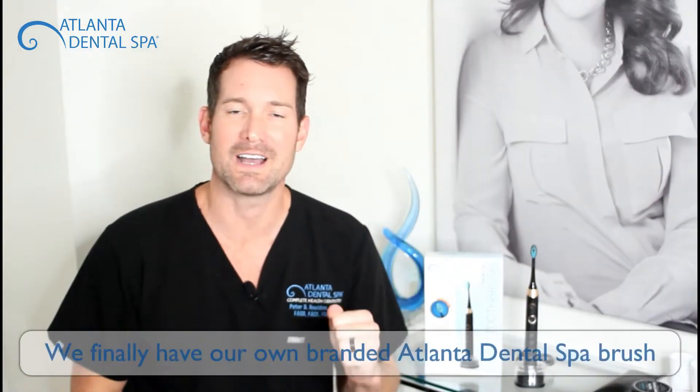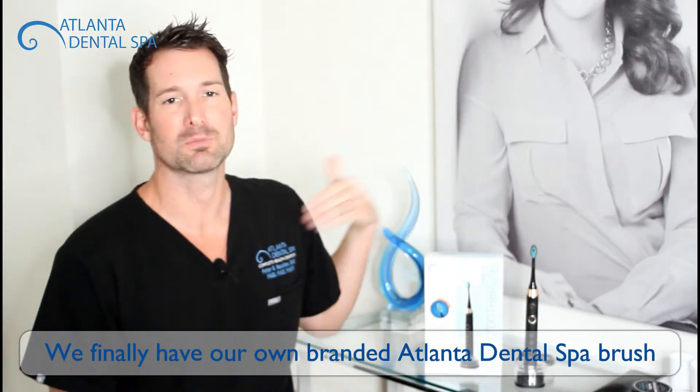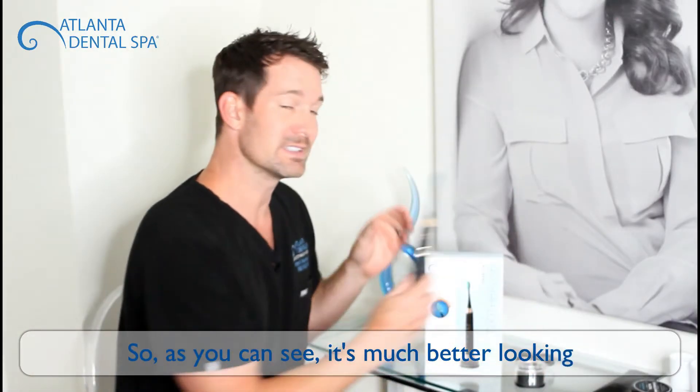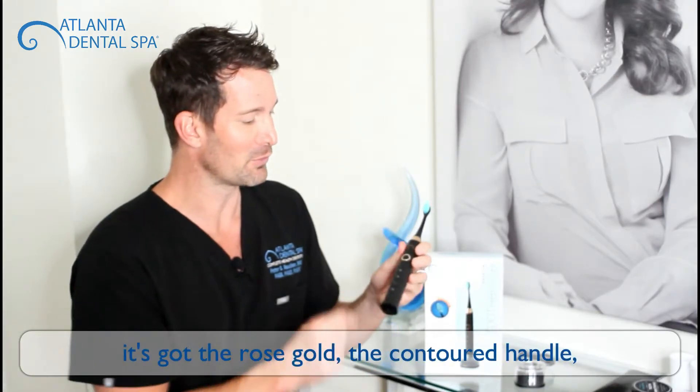We're so excited. We finally have our own branded Atlanta Dental Spa brush, and let me tell you why it's the best brush on the market. As you can see, it's much better looking — it's got the rose gold contoured handle and three different modes.